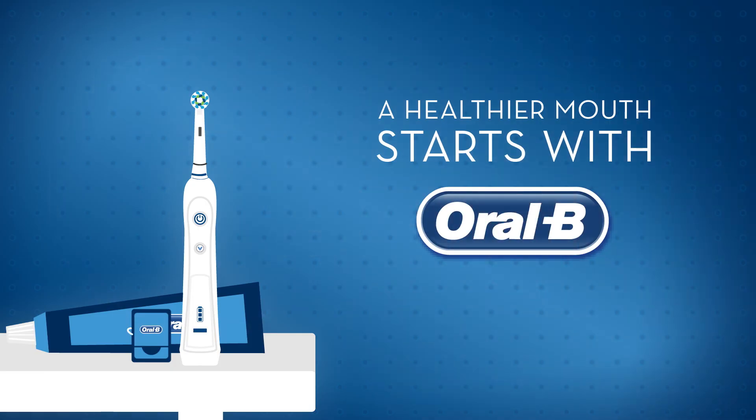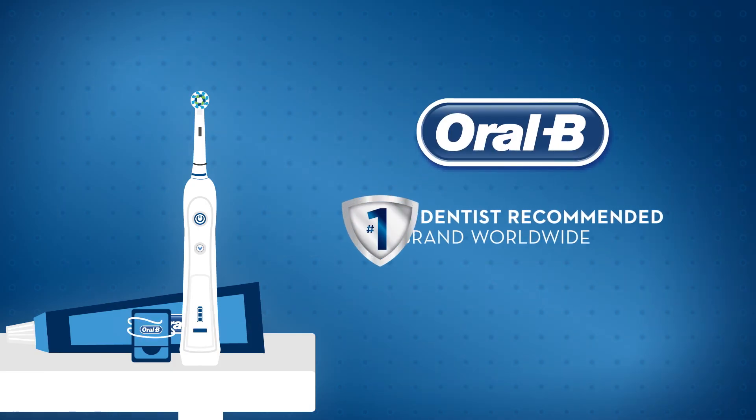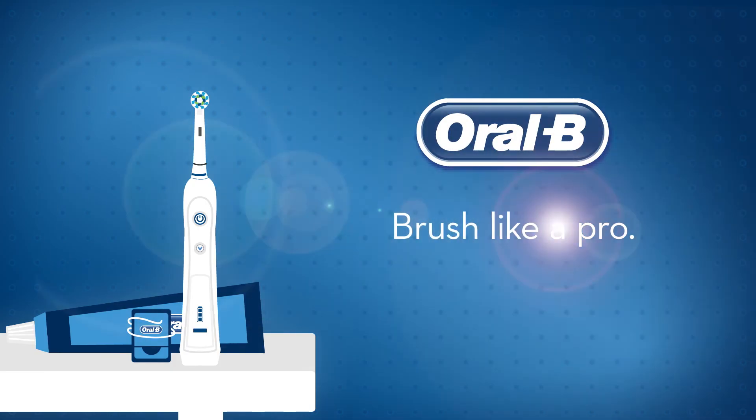A healthier mouth starts with Oral-B. Oral-B: brush like a pro.